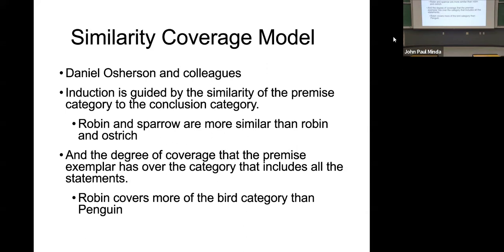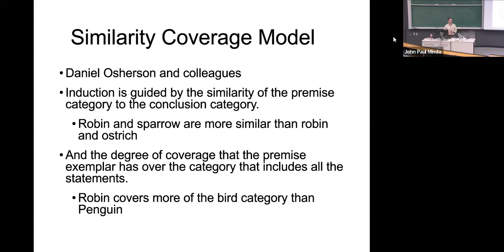Robin covers more of the bird category than penguin. I want to go through a few more examples. Let's talk about the diversity effect — I like it because it illustrates the role that coverage plays and the degree to which the idea of superordinate categories informs our inductions. So Osherson asks subjects about diversity: the less similar two premises are to each other, sometimes the stronger the argument will be.